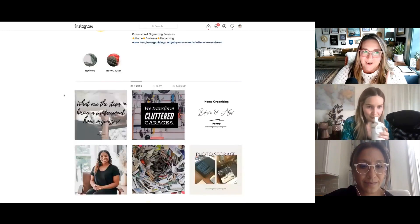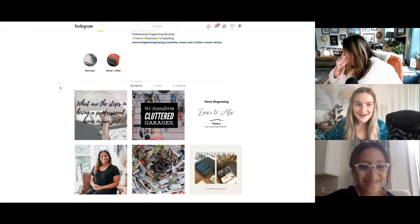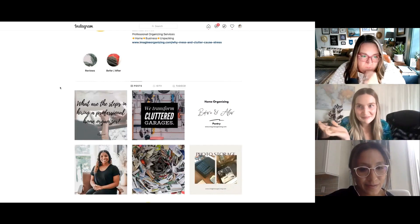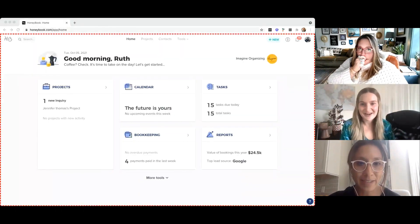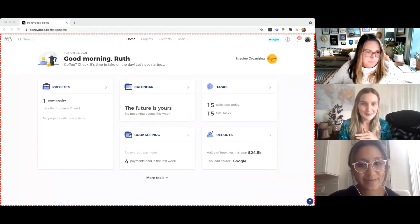This is actually perfect timing to transition into the HoneyBook side of things and take a look at where that link in bio in your Instagram profile can come into play with the HoneyBook system. I'm going to start sharing my screen now and we are going to dive into your HoneyBook profile. How are you doing so far, Ruth? This has been really helpful — awesome.